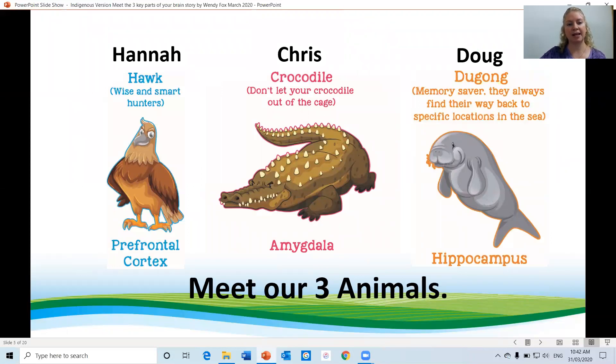Meet Hannah, Chris and Doug. Hannah Hawke represents the prefrontal cortex. Chris Crocodile represents the amygdala, and Doug Dugong represents the hippocampus.